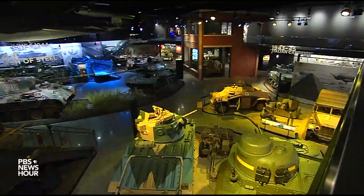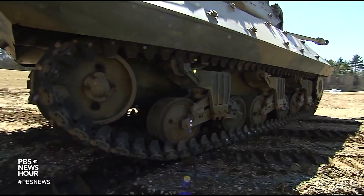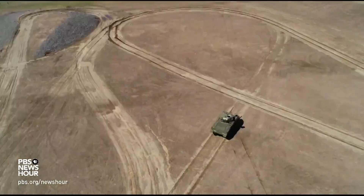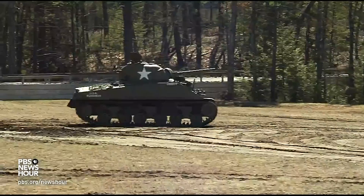They're all restored and in running condition. So almost any of these tanks could roll out of here into the field behind us? Not only can they, they do. In fact, you can hear one right now. The source of the thunderous rumbling that interrupted our interview? A Sherman tank from World War II, making laps on a field behind the museum.